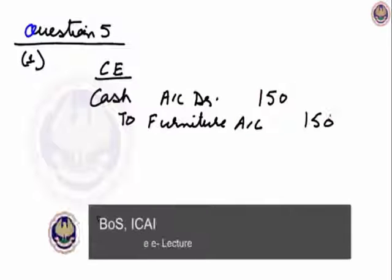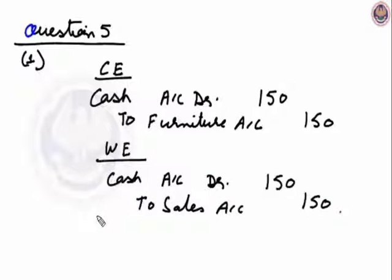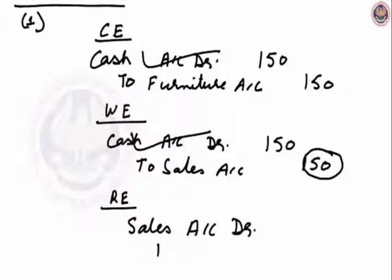What we have done is: cash account is Rs.150. We treated it as sale of goods, so the wrong entry is cash account debit to sales account, Rs.150. Cash is correct, so the rectifying entry will be: sales account is wrongly credited, so it will be debited. Rectifying entry: sales account debit to furniture account.